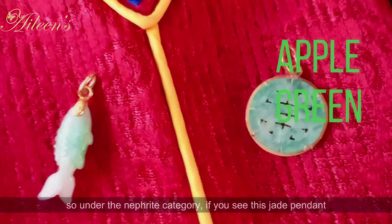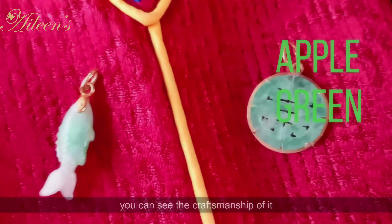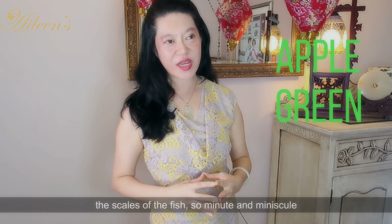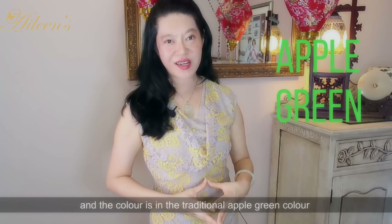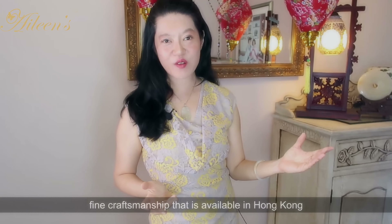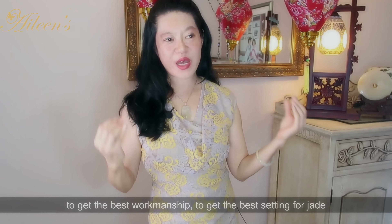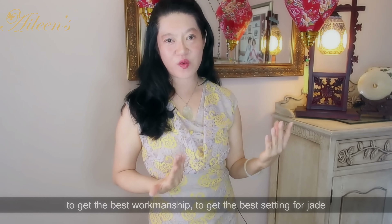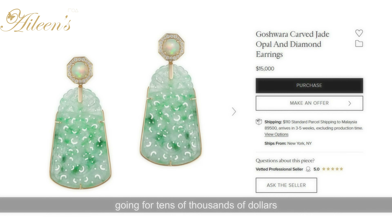Under the nephrite category, if you see this jade pendant that had belonged to my mom — the first one is made in the shape of a fish. You can see the craftsmanship: the scales of the fish, so minute and minuscule, very fine workmanship. The color is in the traditional apple green color in the nephrite jade category. The same goes for the double happiness pendant mounted on gold — a superb specimen of the fine craftsmanship available in Hong Kong. Hong Kong, to me, is the best place in the world to get the best workmanship and setting for jade because they have been dealing with jade jewelry for decades. You can find examples of these nephrite jade pendants going for tens of thousands of dollars and being auctioned by auction houses.